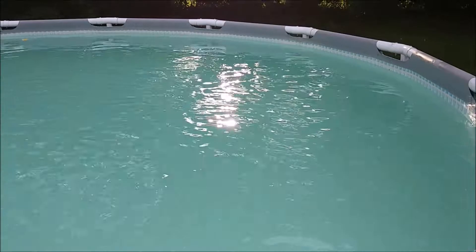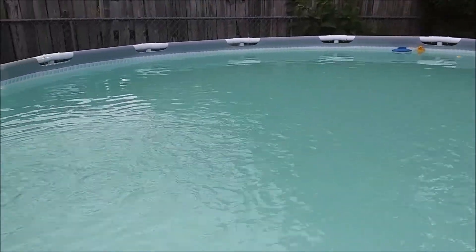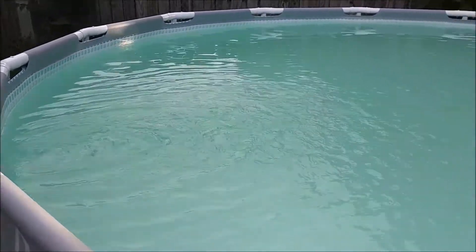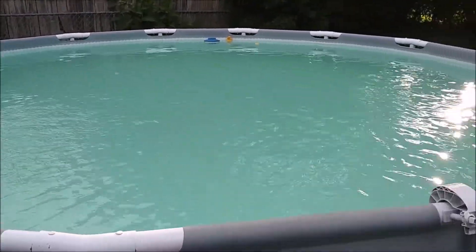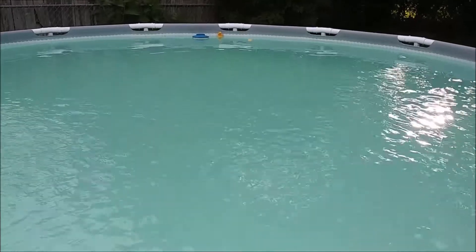After we vacuumed, cleaned the filter, cleaned the skimmer, brushed the walls, and brushed the floor, the water is looking great. We need to have this pool ready for the 4th of July 2020.